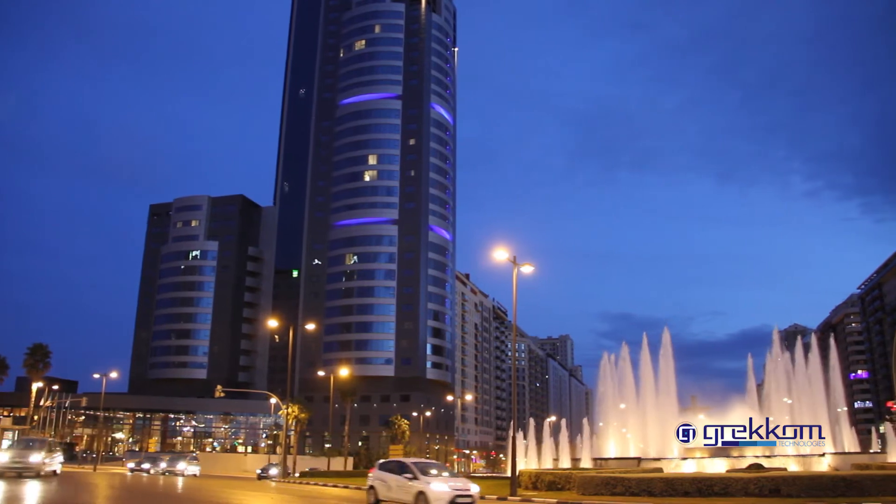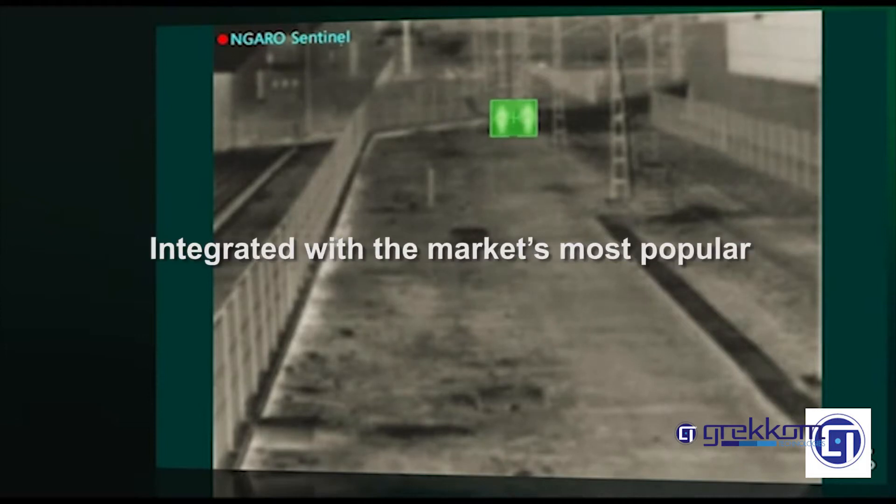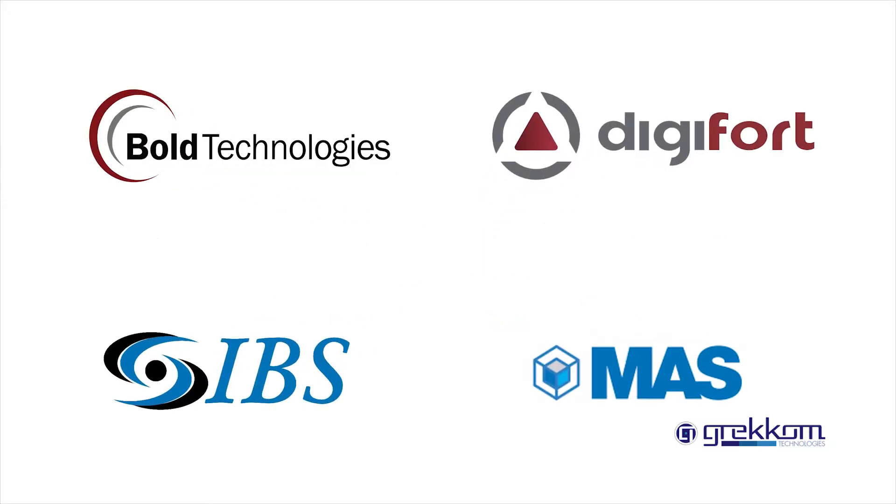Automatic PTZ positioning and target auto-tracking. Licenses are available in software and hardware formats, integrated with the market's most popular alarm monitoring center softwares.